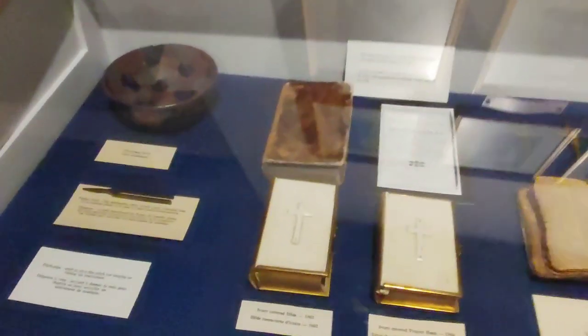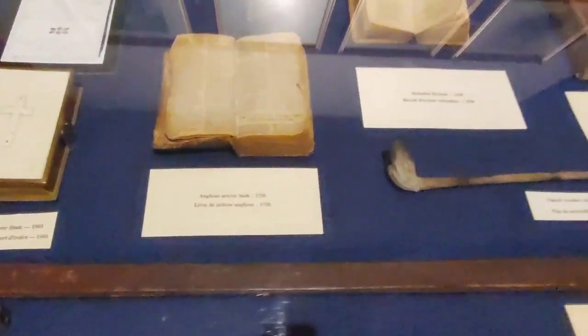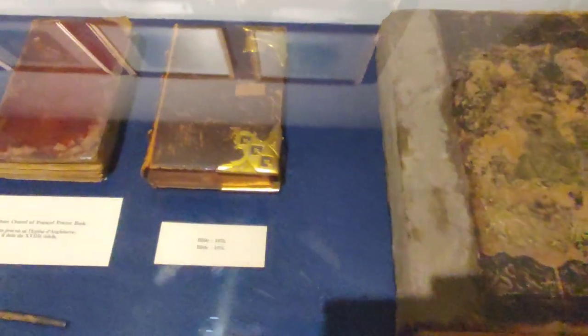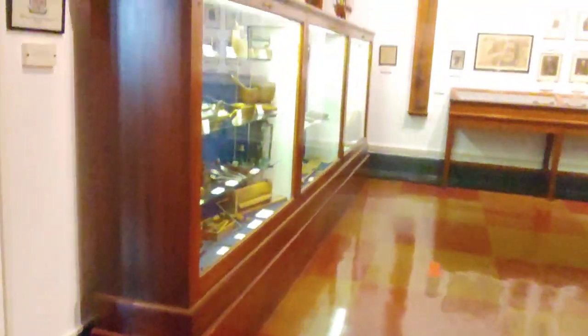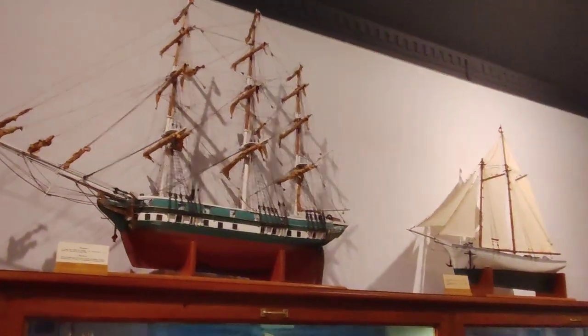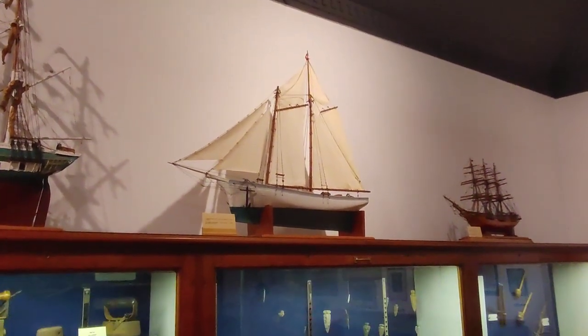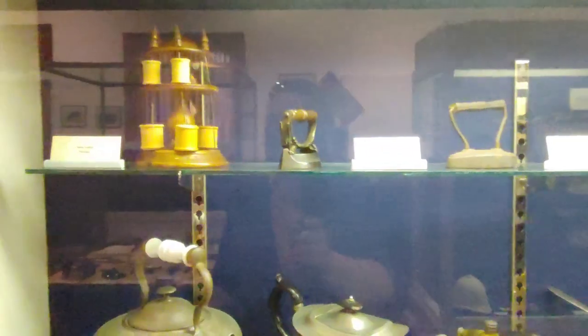Here you see some Bibles and other artifacts that were found — old books, a pipe, just different things found in different parts of the fort during excavations. There are also a couple of different models of the ships that brought people over and took them back during the expulsion and deportations.